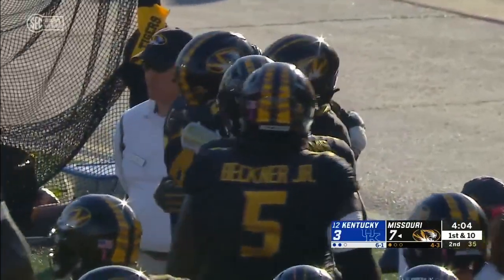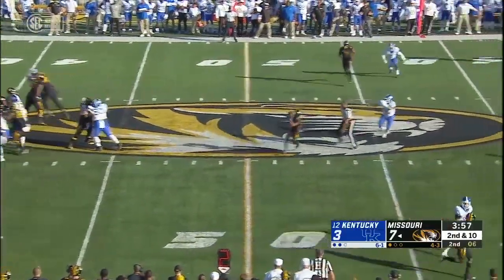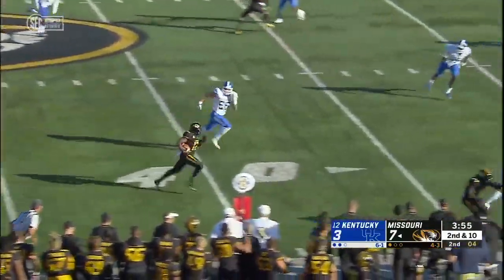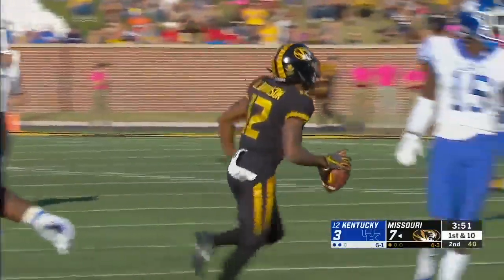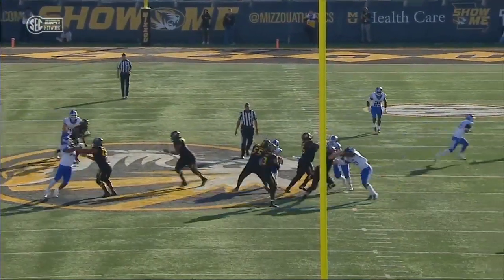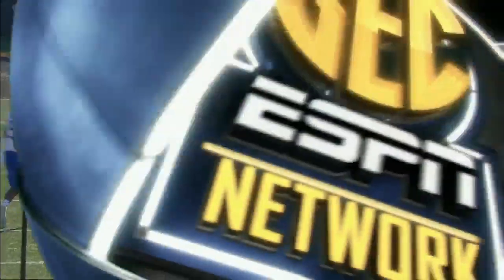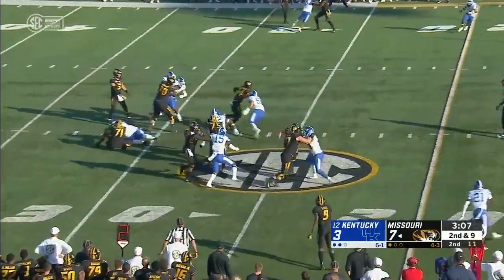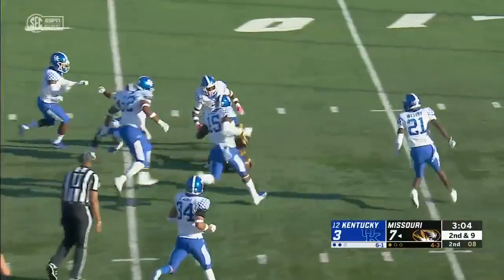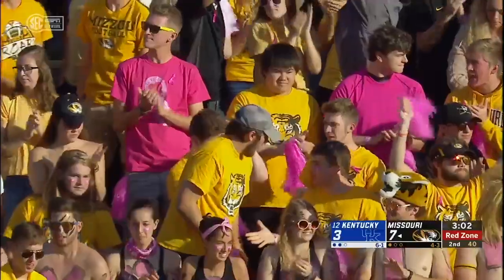Barry Odom played linebacker at Missouri. The middle of the field is open to Johnson — first down and more inside the UK 30. Go back to what has been working — crossing patterns in the middle of the field. Drew Lock spins most of his targets to the right side of the field. This is Roundtree breaking it inside the 20, and down at the 13-yard line where he's tackled by Darius West.